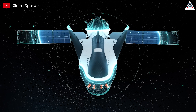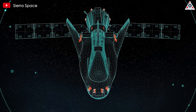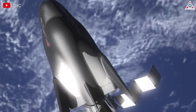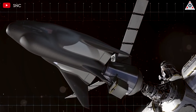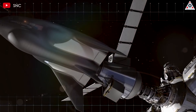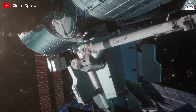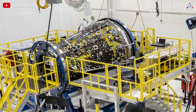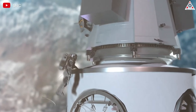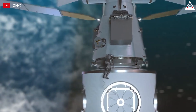Complementing the DC-100 is the Shooting Star Cargo Module, which extends the space plane's cargo capacity. It's a 15-foot-long attachment to the back of Dream Chaser that can carry up to 10,000 pounds of additional pressurized and unpressurized cargo, such as scientific equipment and supplies to the ISS during NASA resupply missions. The Shooting Star Module is designed not only for cargo transport but also for waste disposal — it can handle critical waste before separating and burning up upon re-entry, maintaining the cleanliness of space operations.